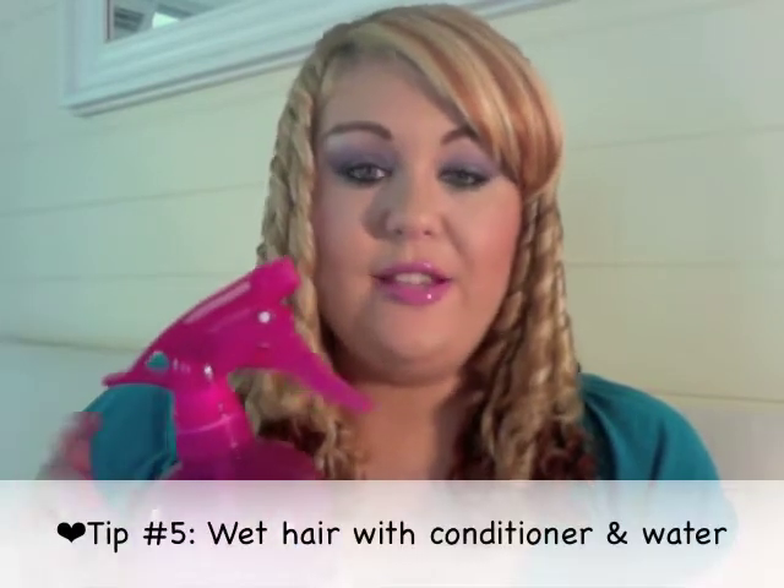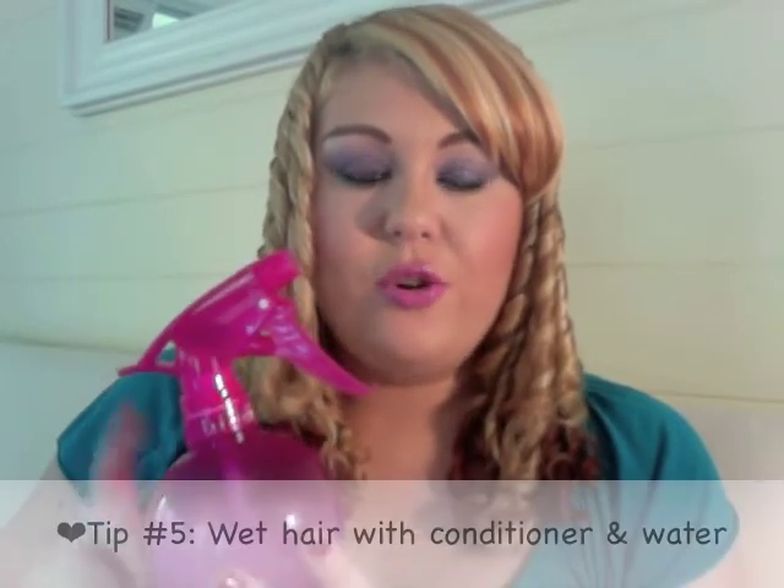Another tip I've come up with in the last year or so is adding conditioner to the water I spray on my hair, rather than just using plain water. Adding the conditioner really helps you create the curls and helps to tame the frizz as well.